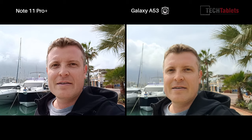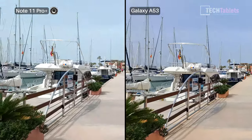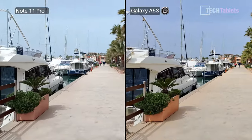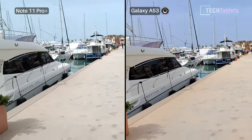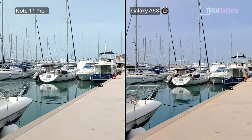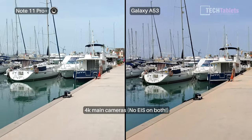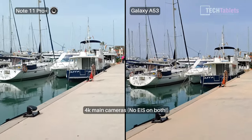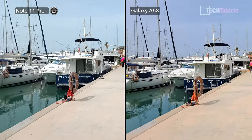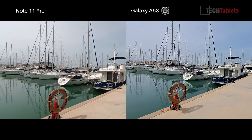Rear main cameras: the 64 megapixel on the Samsung and the 108 on the Redmi don't have electronic image stabilization, but the Samsung A53's main camera does have optical image stabilization. As you can see, the result is that the footage, while not perfect, is a lot steadier than what I have with the Note 11 Pro Plus, which is shaking around all over the place.